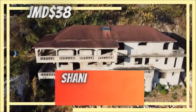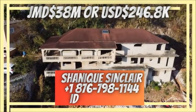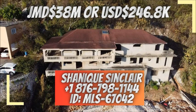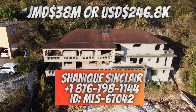The asking price for this house is Jamaican $38 million, or US $246,800, to purchase. To make an offer, please take a look at your screen or visit the description area below for full details.